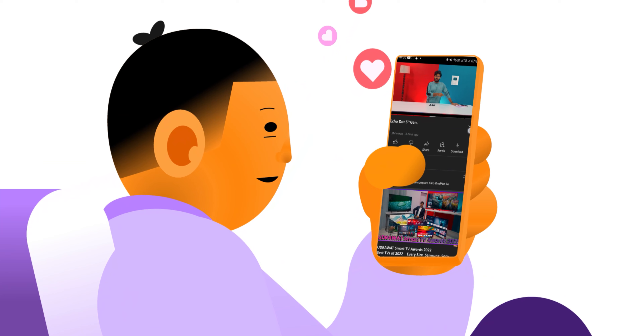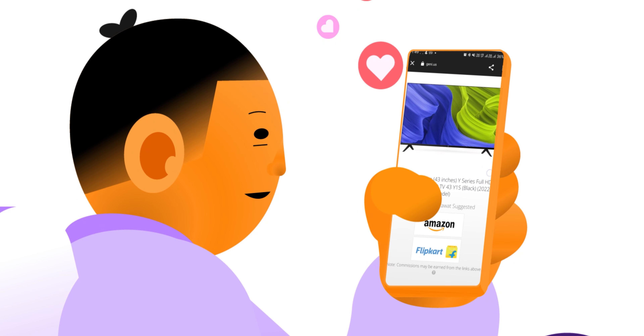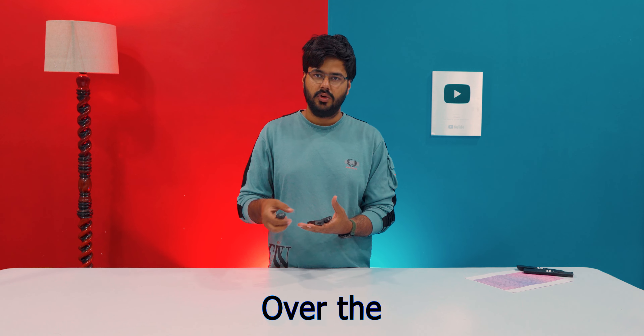If you don't have any of these three, you can click the link below in the description to get them. I have told you that all three sticks are very good, and with your price and features, each gives you some advantage over the others. So let's talk about the features directly and jump into the video.